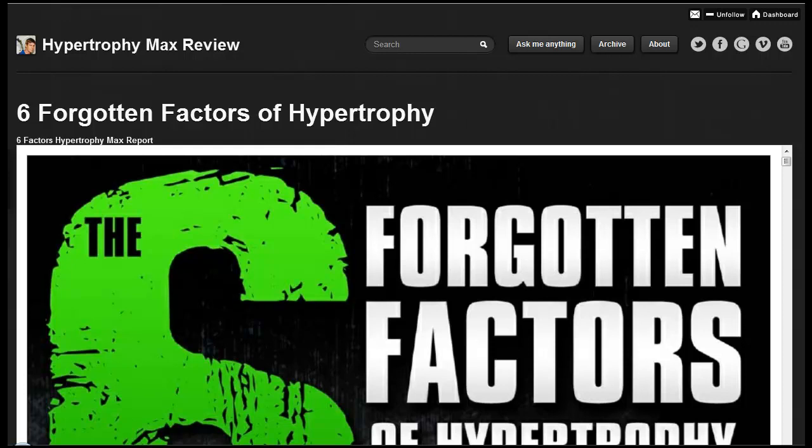Welcome to Hypertrophy Max Review Part 1. In Part 1, I will be looking and focusing on the 6 Forgotten Factors of Hypertrophy. The new report was released — the 6 Forgotten Factors of Hypertrophy by Ben Pogulski and Vince Del Monte — explaining the science behind the new Hypertrophy Max fitness program that will be released on the 19th of June 2012.